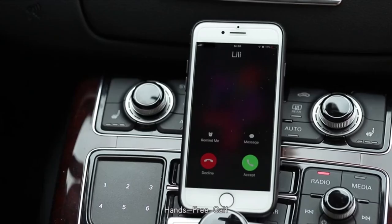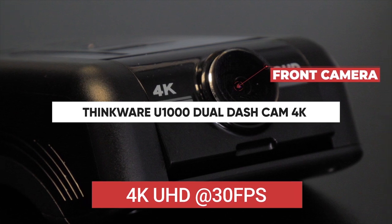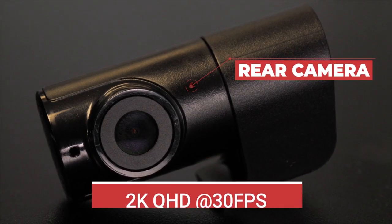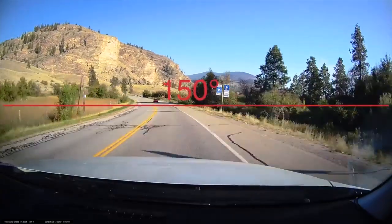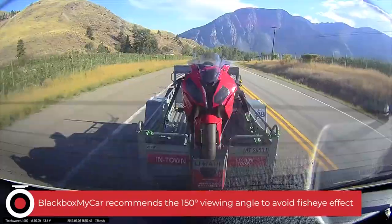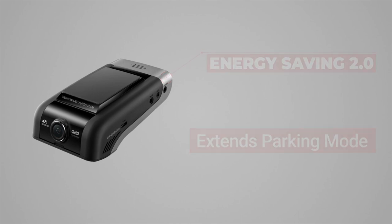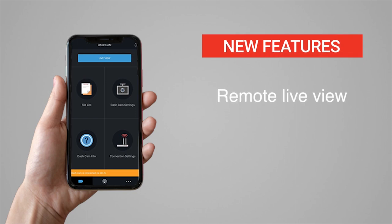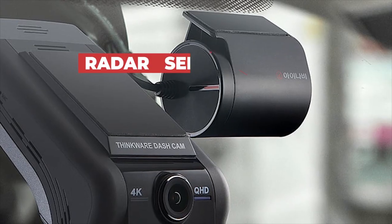The U1000 is Thinkware's latest flagship dash cam — a two-channel unit featuring 4K UHD resolution for its front-facing camera and 2K QHD resolution for its rear camera, making it the highest resolution two-channel dash cam on the market. The front camera uses an 8.42-megapixel Sony EXMOR R Starvis image sensor to deliver crystal clear 4K Ultra HD video at 30 frames per second — four times more vivid than 1080p Full HD and twice as detailed as 2K QHD.